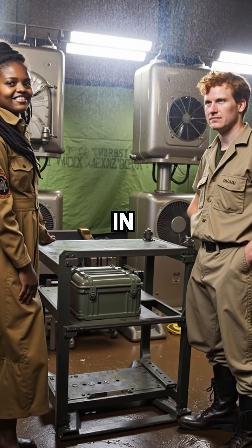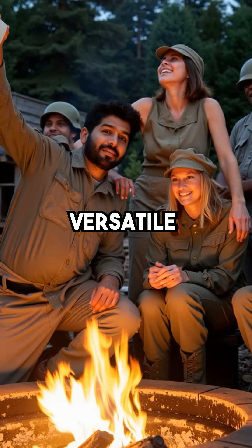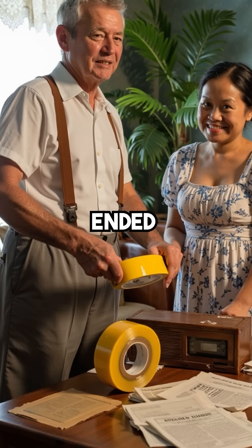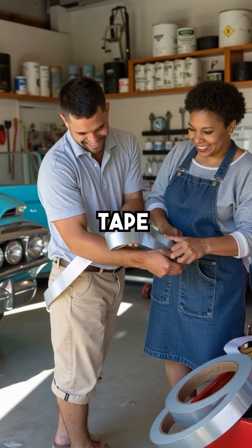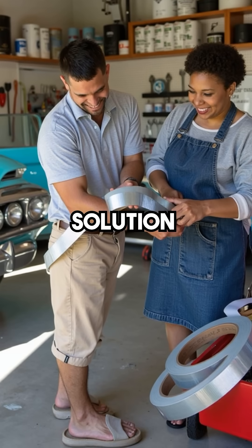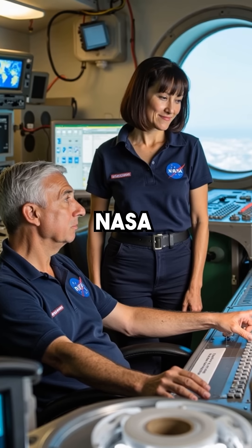Military engineers needed something that could keep moisture out of ammunition containers in the worst possible environments. The result was so incredibly versatile that soldiers started using it for everything. When World War II ended, veterans brought this miracle tape home with them, and suddenly duct tape transformed into America's ultimate household fix-it solution.